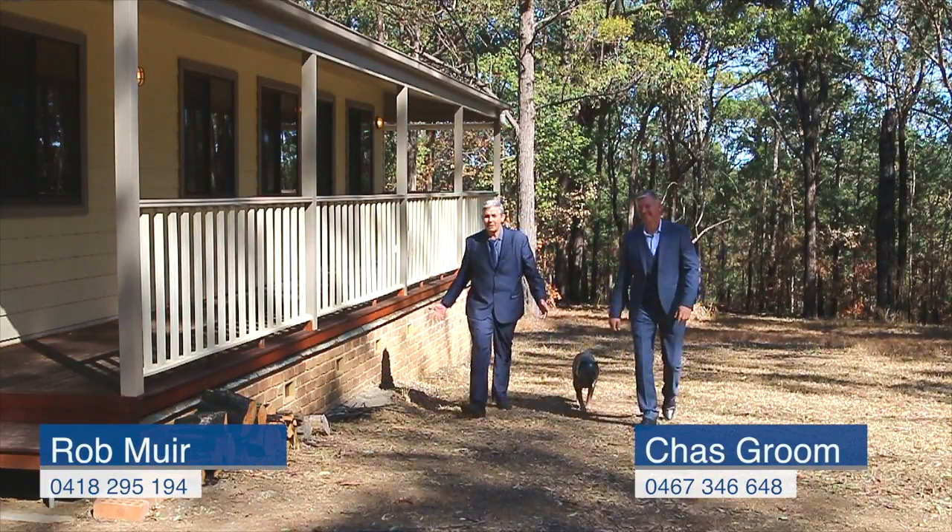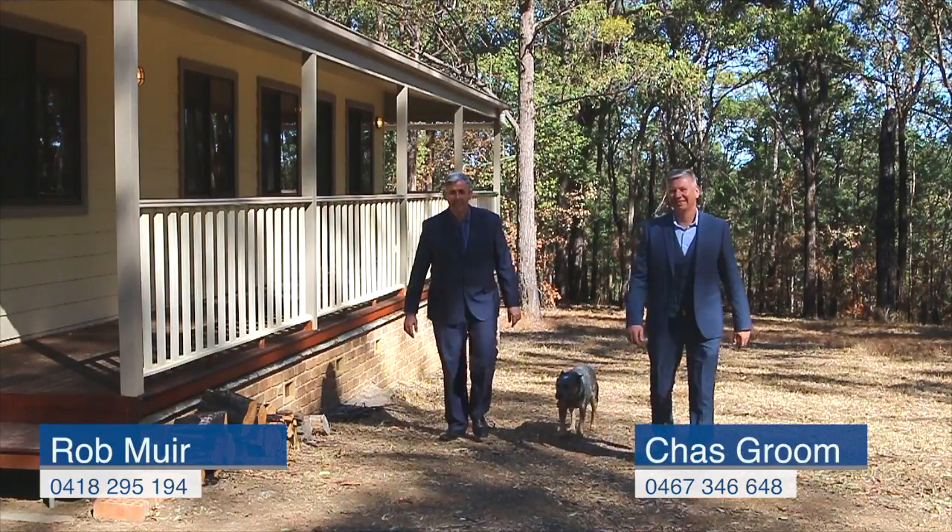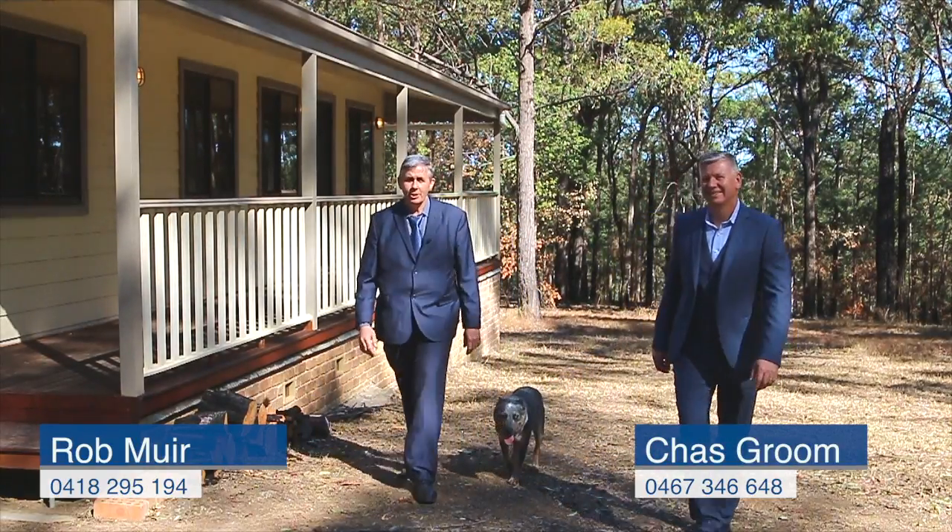As you can see, this is a beautiful 25-acre property. We look forward to hearing from you to book an inspection.